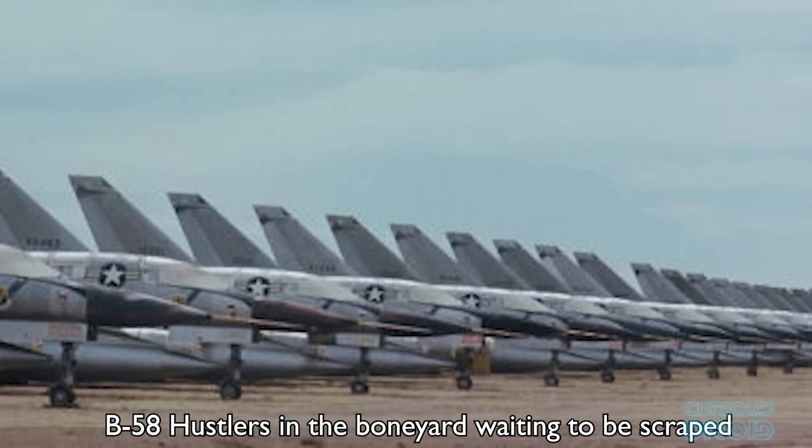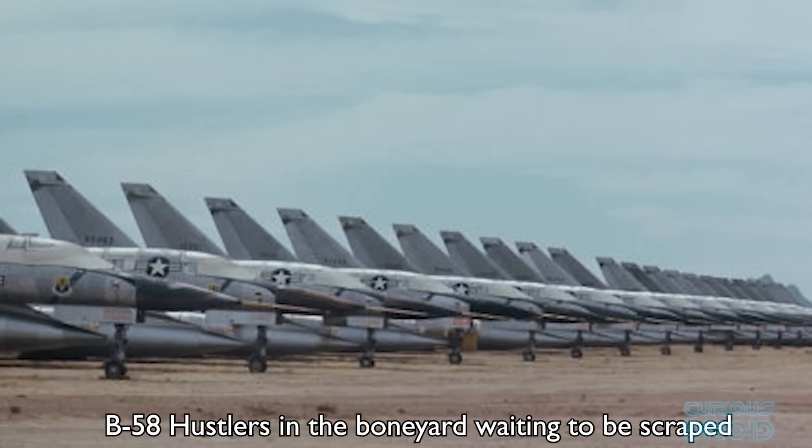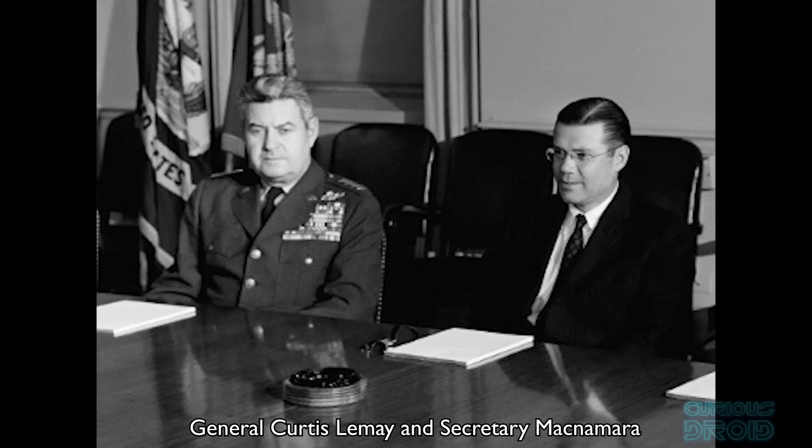But the Air Force top brass, including SAC chief General Curtis LeMay, disliked the aircraft from the beginning. After a flight in one he declared it was too small, far too expensive to maintain in combat readiness, and required an excessive number of aerial refuellings to complete a mission — an issue because it was never based in the UK or Europe, which would have been much closer to the targets. When the time came the cards were stacked against the B-58, and even though the crews that flew it were convinced it did the job very well, Secretary McNamara ordered retirement of the B-58 by 1970 on grounds of cost.